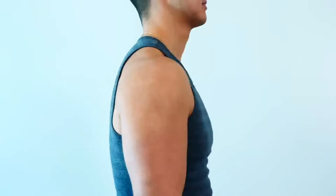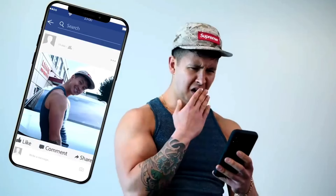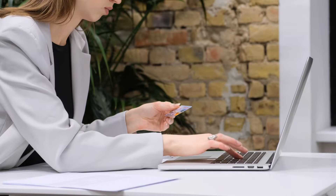Hey, this is Tom, and today I'm going to talk about everything you need to know about the Forward Head Posture Fix before making your purchase, and at the end of this video, I'll give you my honest opinion on whether I think it's trustworthy or not.